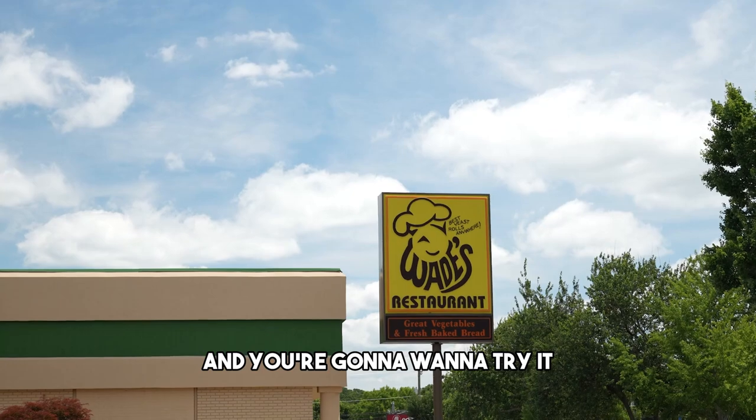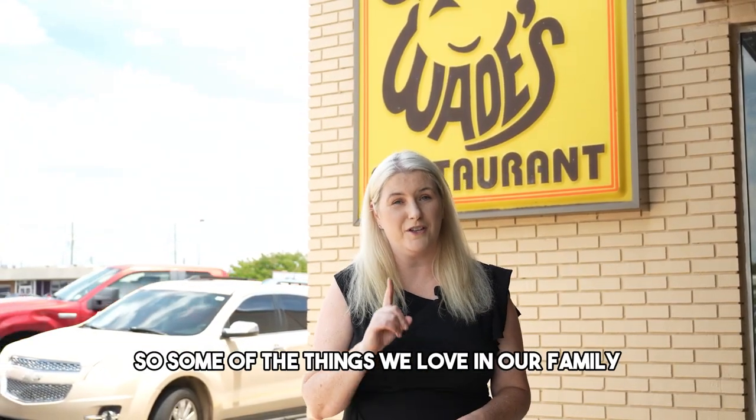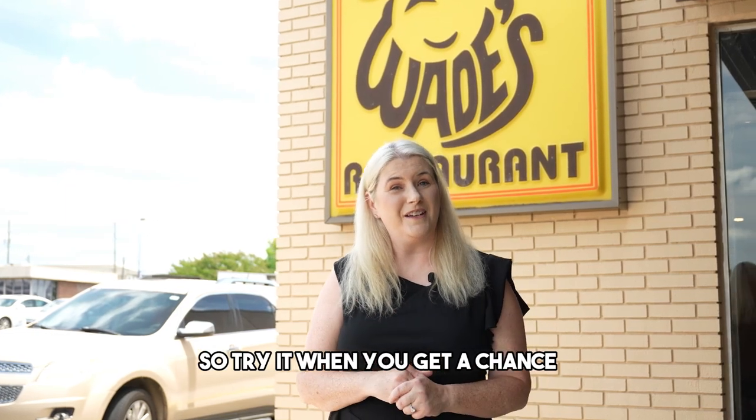You're going to want to try it if you haven't been here before. Some of the things we love in our family are the turkey and dressing, the meatloaf, and oh my god, the hamburger plate — it's so good. Try it when you get a chance.